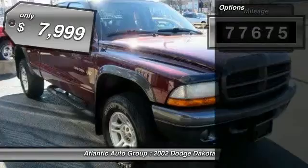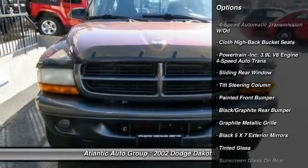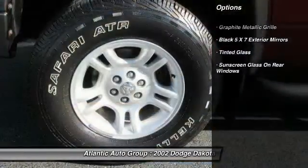This vehicle has less than 80,000 miles and is priced below $10,000. Here are some of this vehicle's great options: four-speed automatic transmission with overdrive.